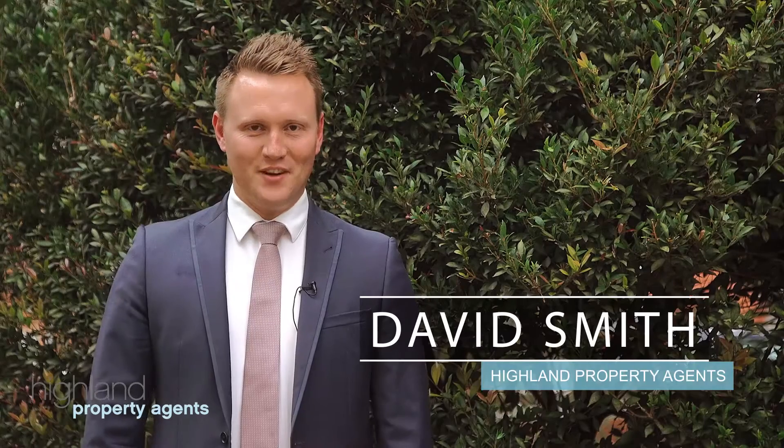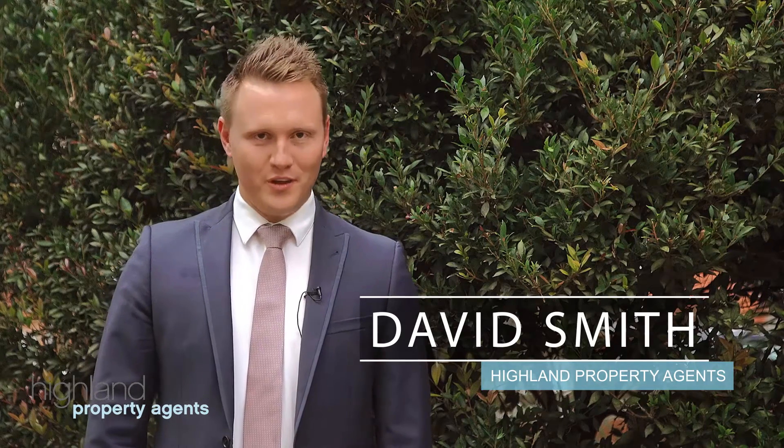Good afternoon and welcome to 74 Wairala Road, here on the border of Yowie Bay and Miranda. My name is David Smith — come on inside and take a look through this stunning family home.